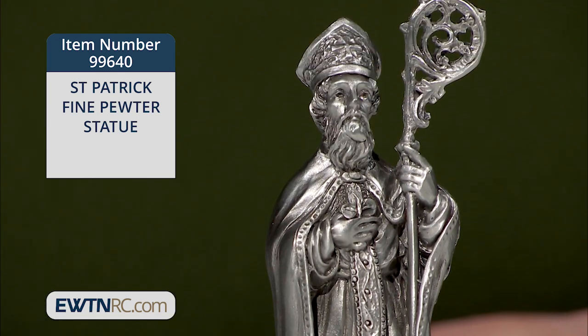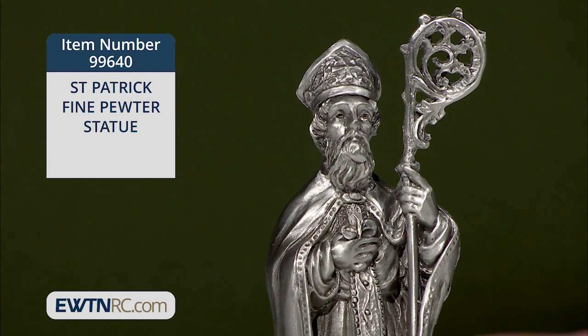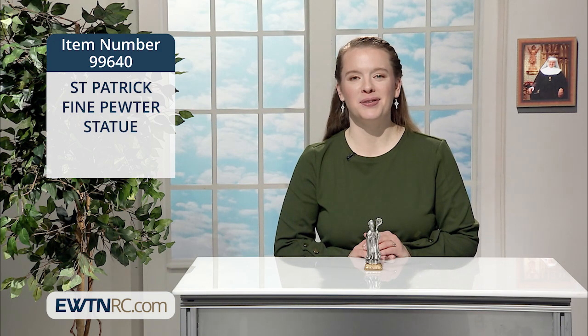He stands tall as the great Bishop of Ireland, holding his ornate crozier in one hand and a shamrock in the other. St. Patrick is the beloved patron saint of so many, and this statue would make a great gift for anyone who's devoted to him.